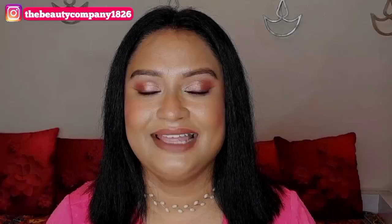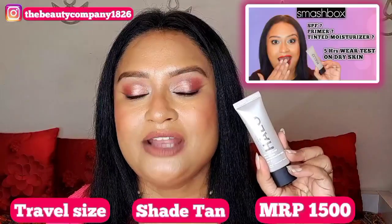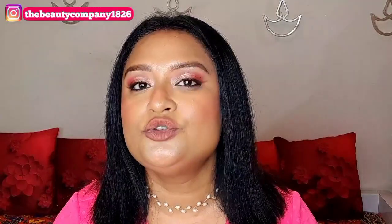The next product is the Smashbox All-in-One Tinted Moisturizer with SPF 25. I got the mini size — it's also available in a bigger size — and I got the shade Tan. This has a very lightweight texture, it blends beautifully with your fingers, or you can use another tool. It's perfect for everyday wear and it is not going to clog your pores.